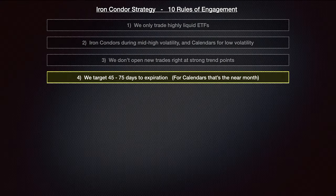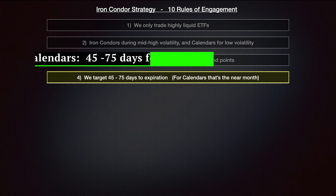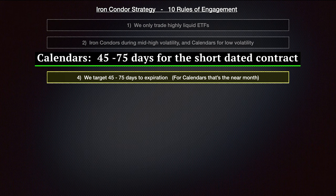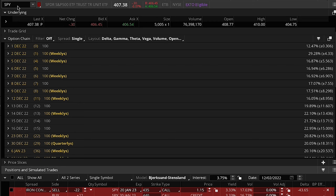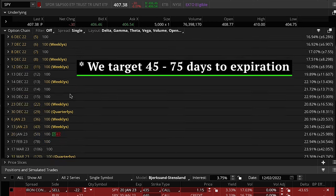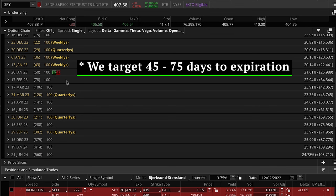For calendar spreads using two different months, the 45 to 75 day rule applies to the near-month contract. Rule number five has to do with strike selection: for the short strike of our iron condors we target less than or equal to 15 delta on both sides. Looking at the SPY ETF, if I was opening a new trade right now, I'd use the 50-day expiration. On the put side we scroll down the delta column to find the 15 delta option — that's currently the 374 strike.